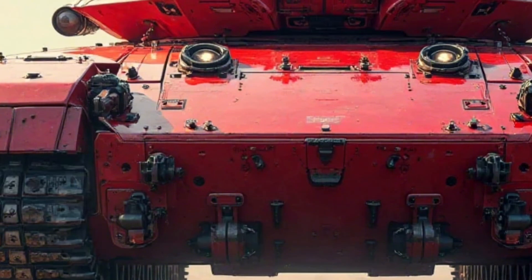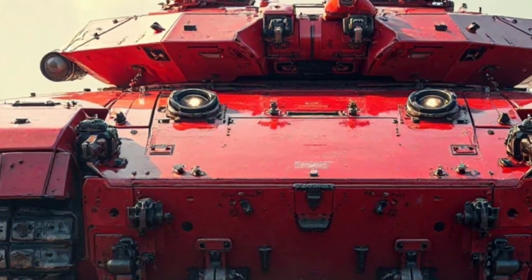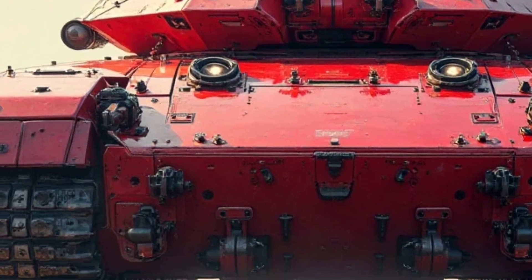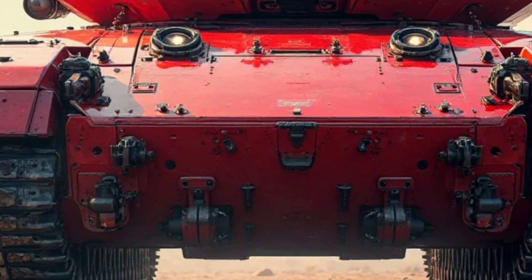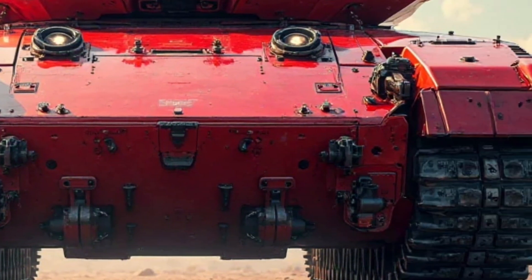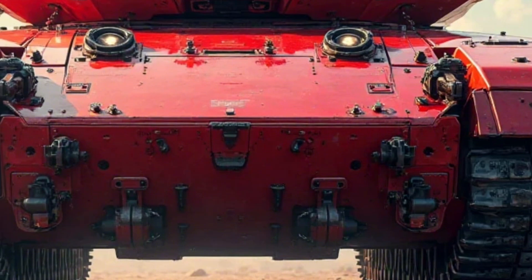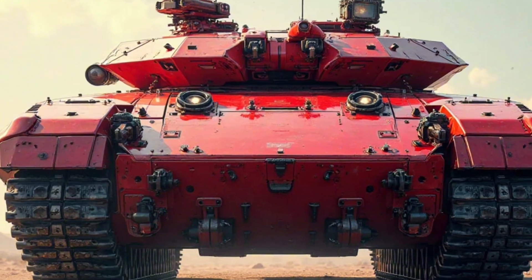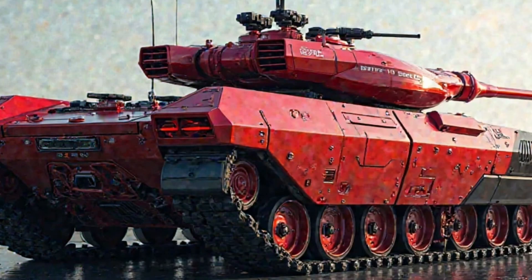Export potential is another strong aspect of the M113 hybrid tank. Several allied nations have already expressed interest in acquiring this advanced platform to modernize their armored forces. Its cost-effectiveness, coupled with reduced fuel dependency, makes it an attractive option for military forces operating on tight budgets.